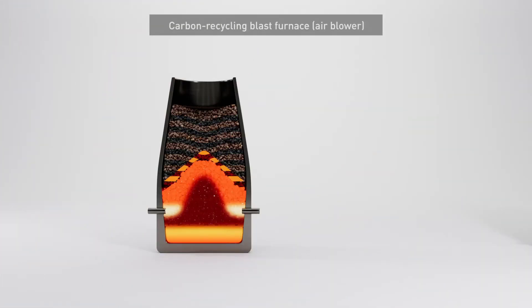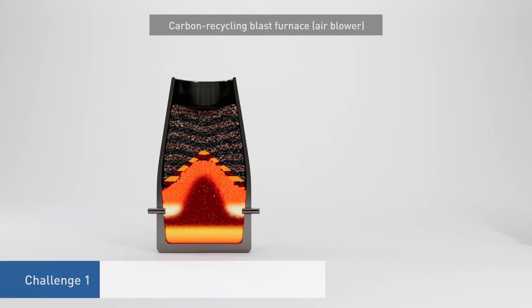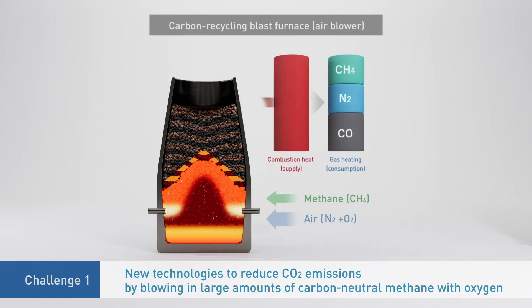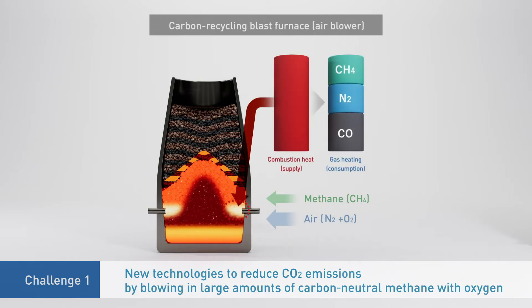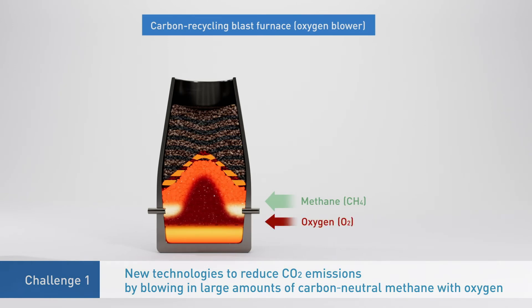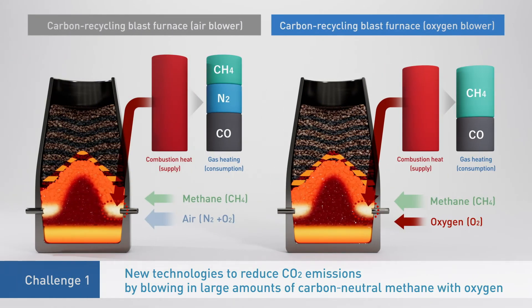Carbon-recycling blast furnaces currently face three major technological challenges. The first is technology for blowing large amounts of methane and oxygen into the blast furnace. Air is normally blown into the blast furnace, but the amount of nitrogen in the air is plentiful and requires much energy to heat up. But if pure oxygen could be blown into the blast furnace instead, that same energy could be used to heat the methane, which is a carbon-neutral reducing agent. This would make it possible to increase the amount of methane used while reducing the amount of coke.